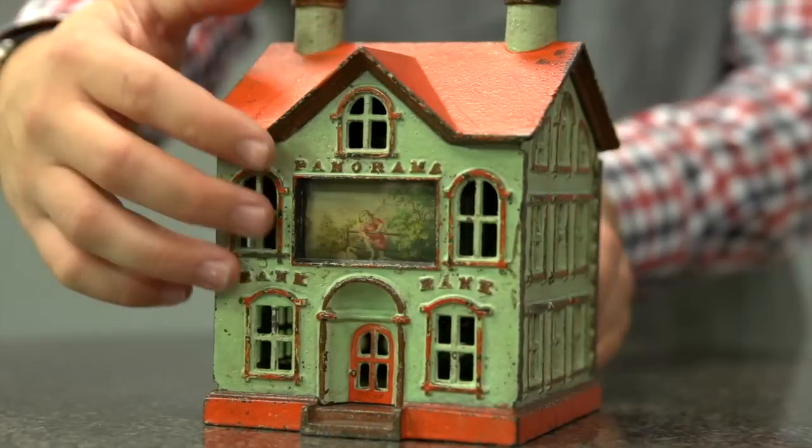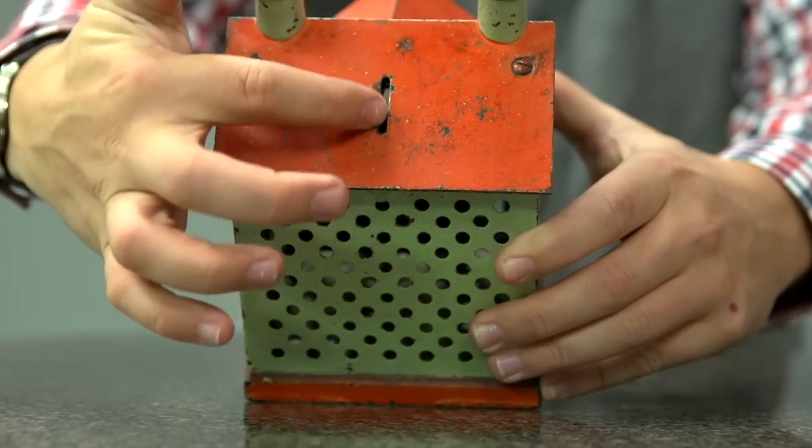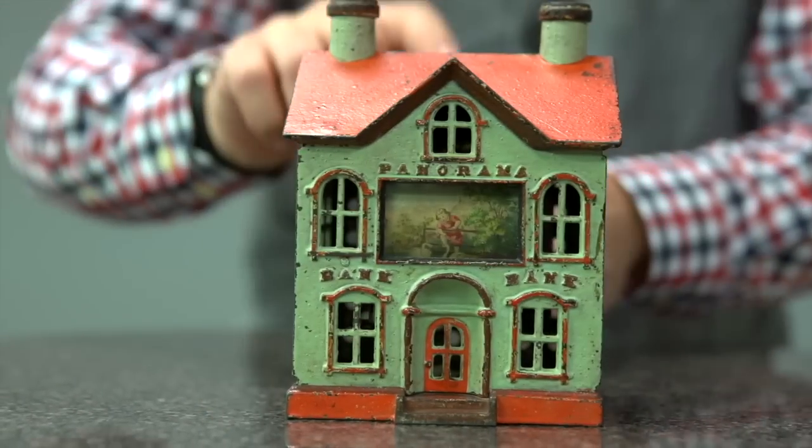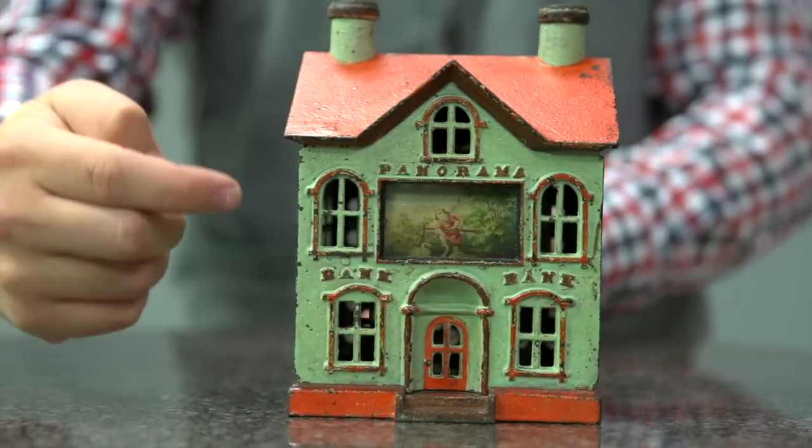Knowing that he was a collector, I sort of blessed it. I'm Michael Bertoia from Bertoia Auctions, and we're going to demonstrate a few mechanical banks in action. This is the panorama bank. The coin slot on this bank is actually in the back of the roof here. When you enter a coin into the slot and push it down, it actually turns the image up front.